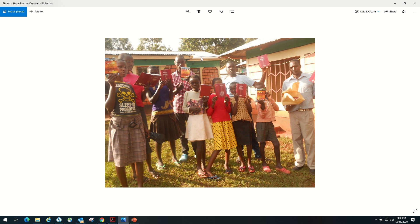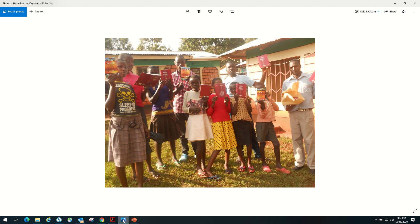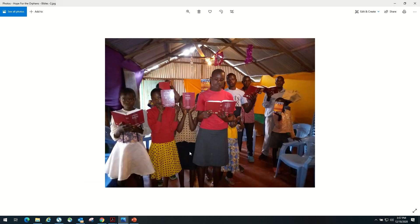It's run by a mother, Rose, and she has a few of her children. One of her sons, Joshua, is one of the guys that runs it along with her. This is a picture they sent a while back when you all supplied some money for some Bibles. So it's a Christian-based orphanage.